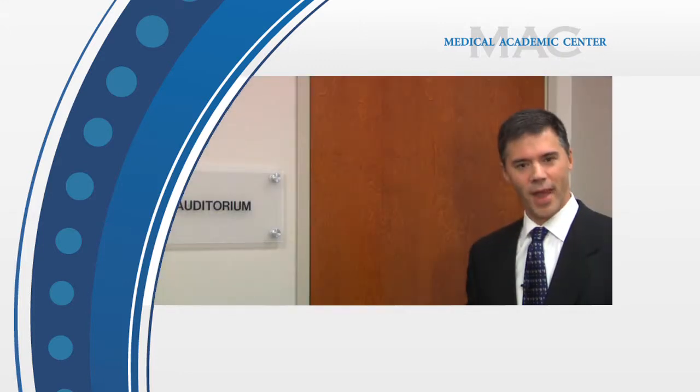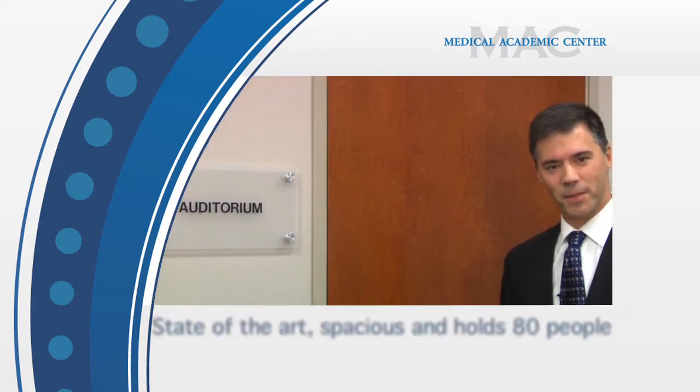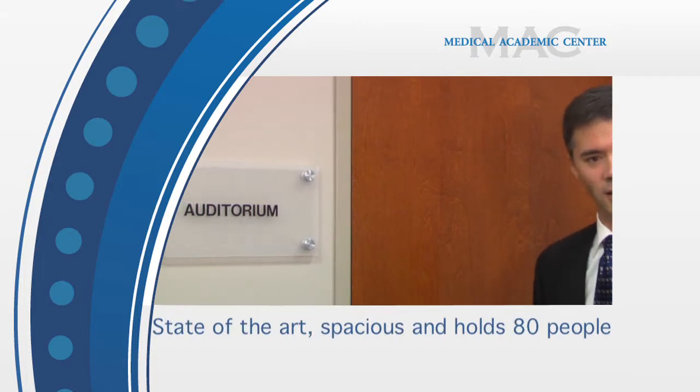A seminal component to the MAC is our auditorium. It is state-of-the-art, spacious, and it holds 80 people. Let's go take a look.